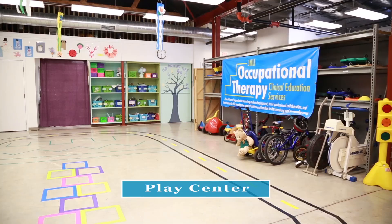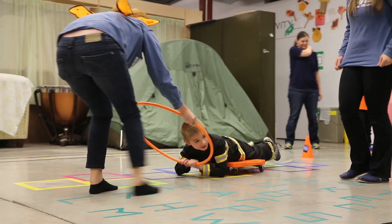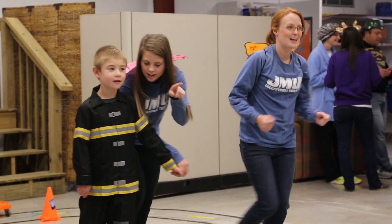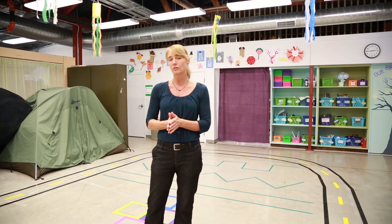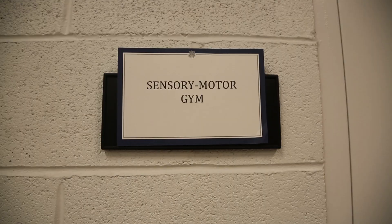The first room that we enter is the play center, and that's where we work with children on gross motor skills and coordination through group games, bike riding, and a variety of other movement activities. We also have a tent over here that provides a quiet, secluded place for children who might get overwhelmed with sounds and a large group of children.